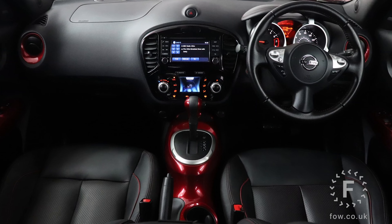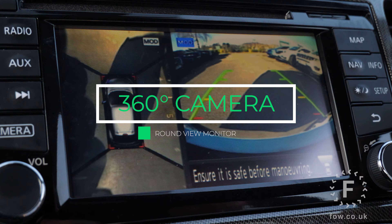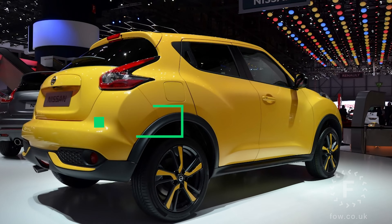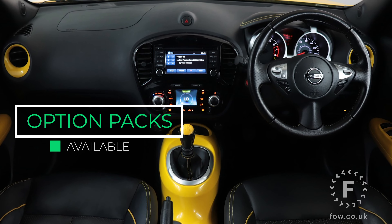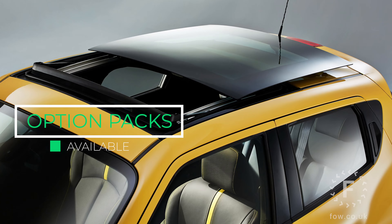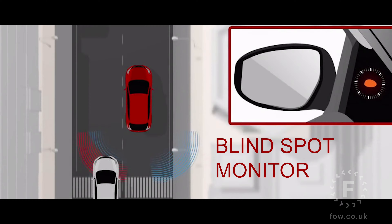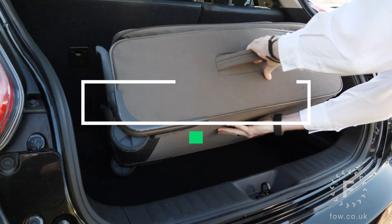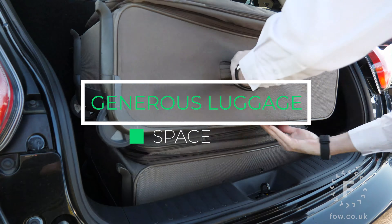Inside you'll find a high-spec interior with nice quality materials throughout. All the controls fall nicely and easily to hand. You've got a raised centre console, plenty of technology to keep you happy, and a commanding driving position that really ensures that the Juke is a pleasure to drive.